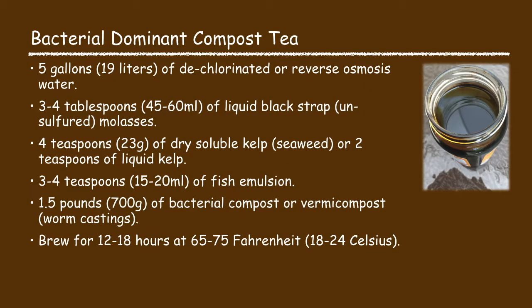The bacterial dominant compost tea recipe consists of five gallons of water, three to four tablespoons of liquid blackstrap molasses, four teaspoons of dry soluble kelp or two teaspoons of liquid kelp, three to four teaspoons of fish emulsion, and one and a half pounds of bacterial compost. Brew it for 12 to 18 hours at 65 to 75 degrees Fahrenheit.